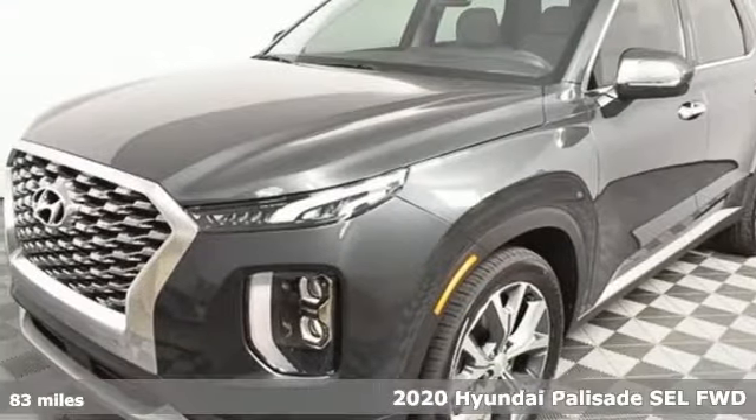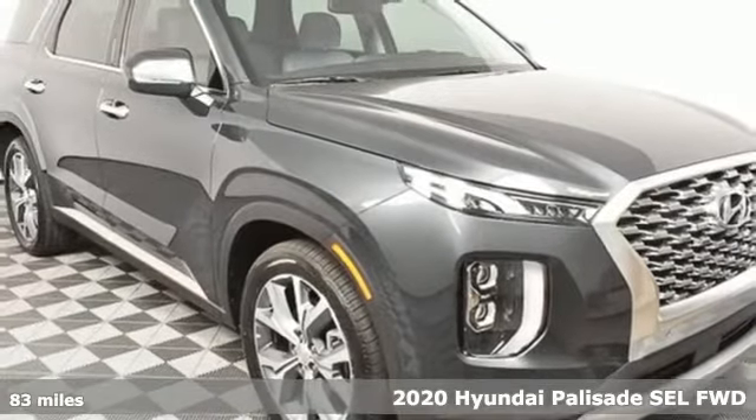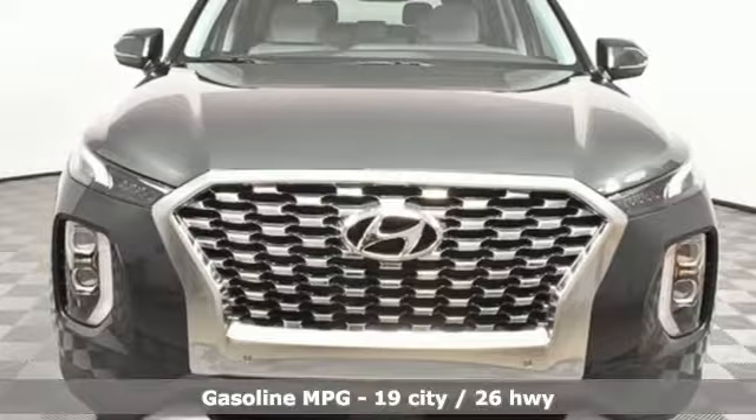It's a new 2020 Hyundai Palisade. Hyundai's attention to detail means a better driving experience for you. And with features like these, every drive's a pleasure.